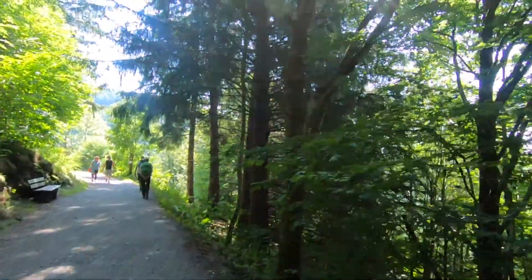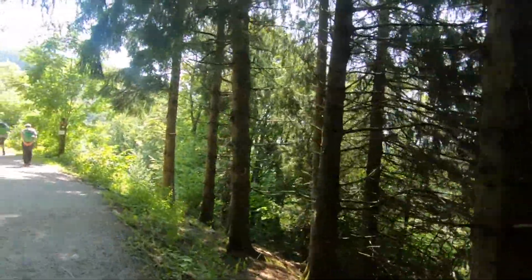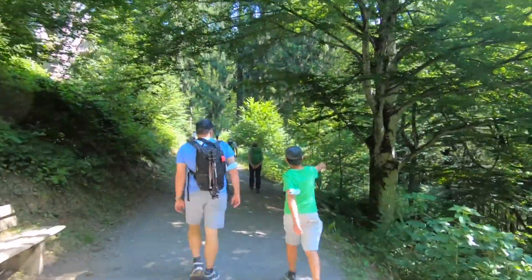Now we are walking, going to the waterfalls. This is also part of the Schwarzwald, or Black Forest. The air here is quite fresh.